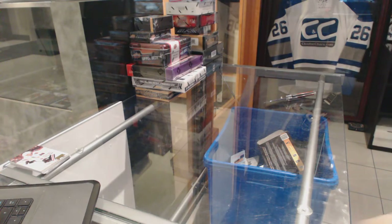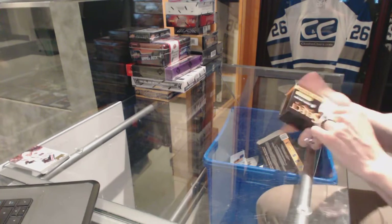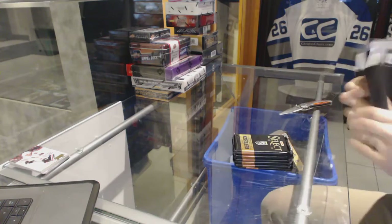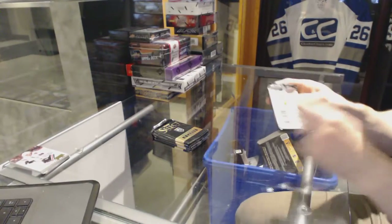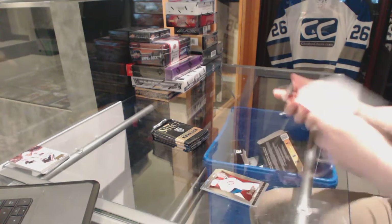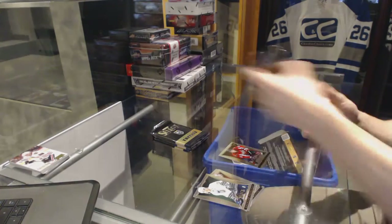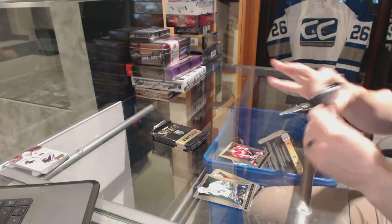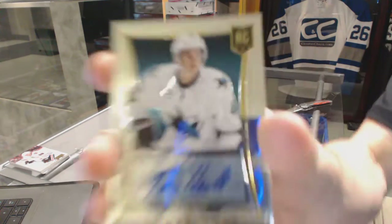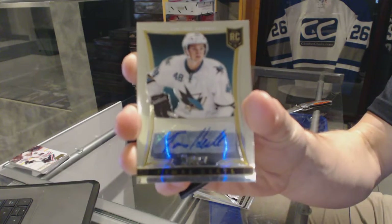All right, now on to the Select. We've got a Rookie for the Washington Capitals, Steve Alexei. And we've got a Rookie Autograph numbered to 399 for the San Jose Sharks, Tomas Hertl.